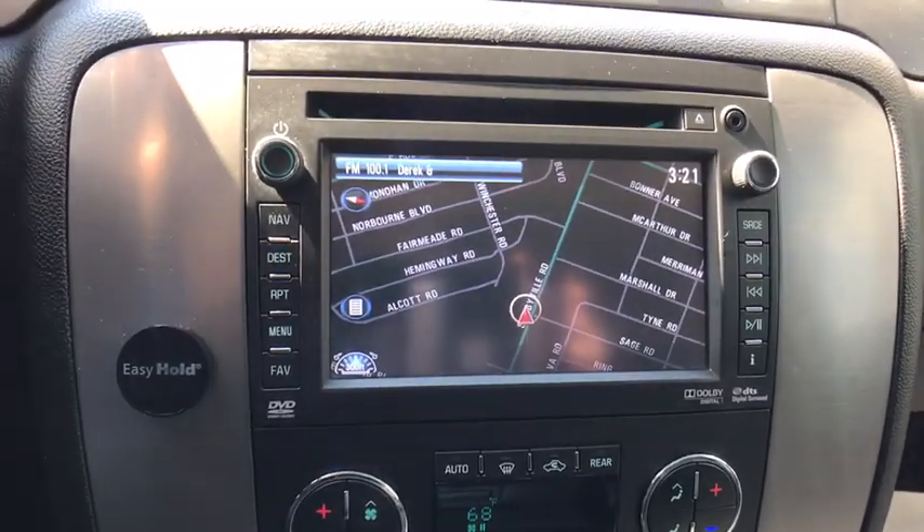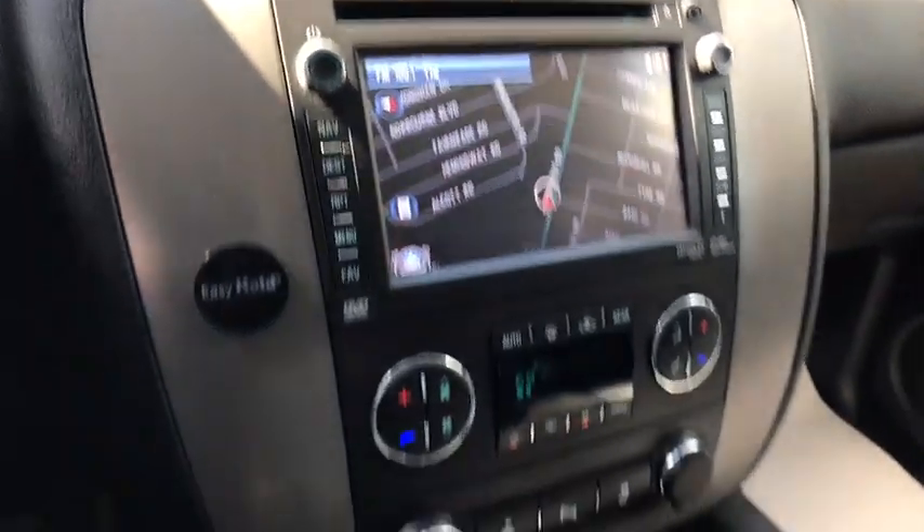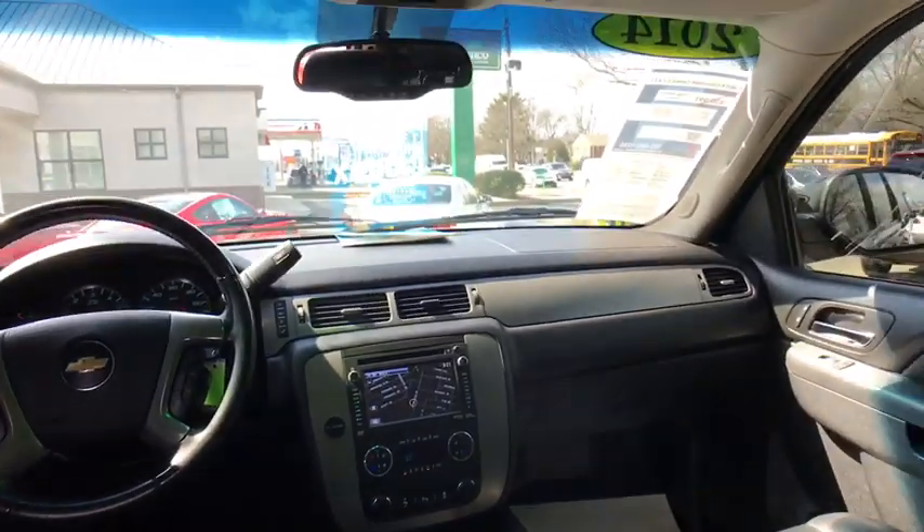Power windows, trip computer, rear window defroster, USB connection, CD player. A vehicle like this doesn't come along every day. Come in and get it before someone else does.